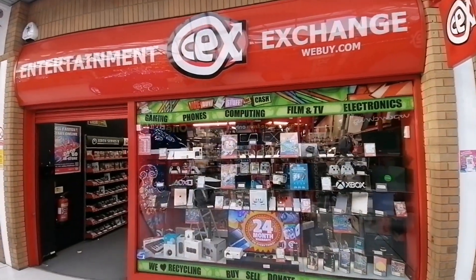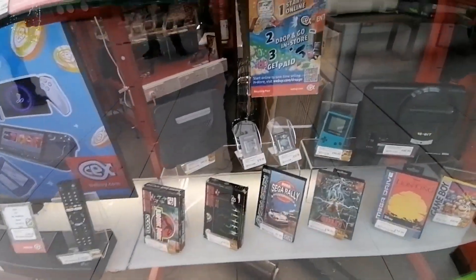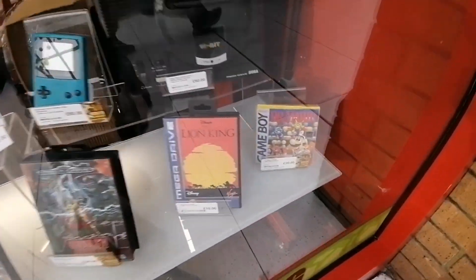Hey guys, Retrohead here and welcome back to another video. Today I'm going to a new CEX I've never been to before in Newmarket. It's quite a small CEX but I think I've got my best retro haul I've ever had from a CEX. So without further ado, let's go. I'm outside CEX now, really looking forward to going in and showing you what's inside, because this is probably my best CEX stop I've ever had.